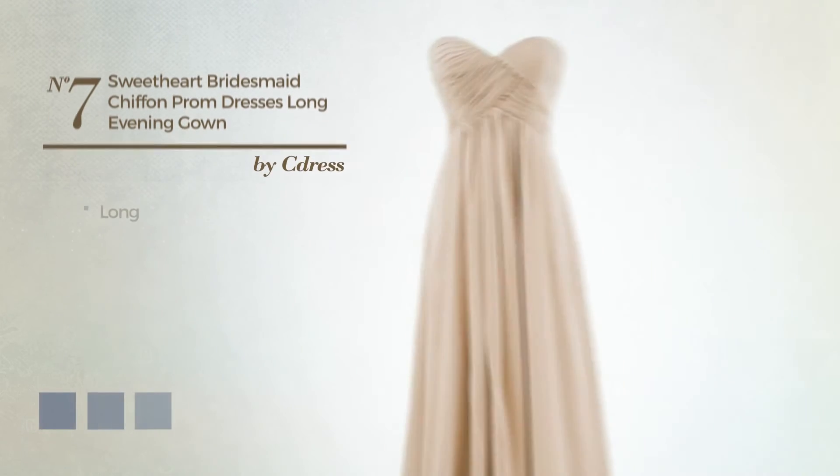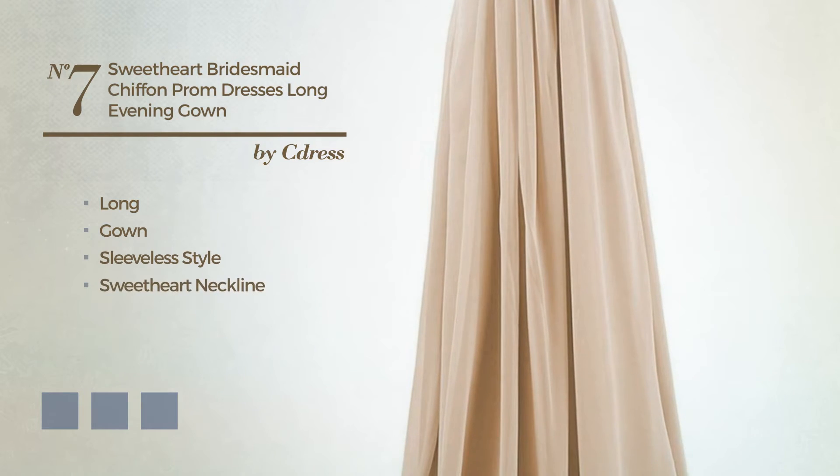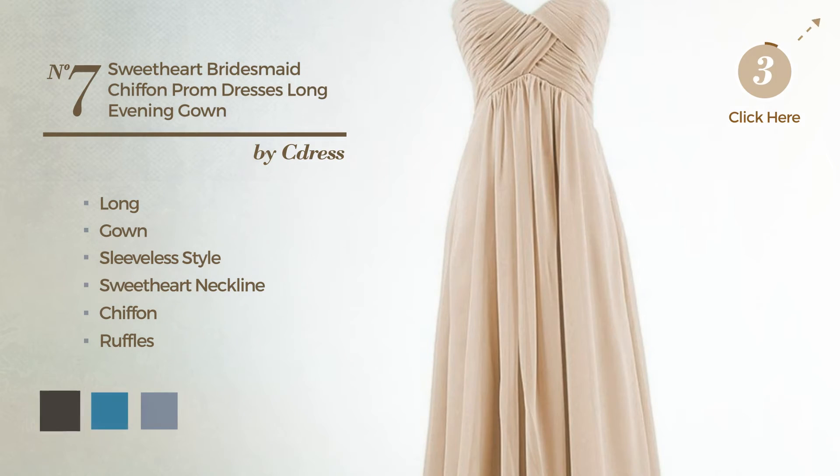Number 7, long gown. Featuring a sleeveless style with a sweetheart neckline. Made of chiffon, enriched with ruffles. Available in 21 color variations, like black ink, blue jay, and blush.